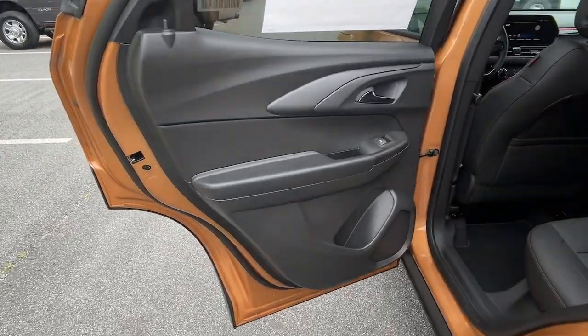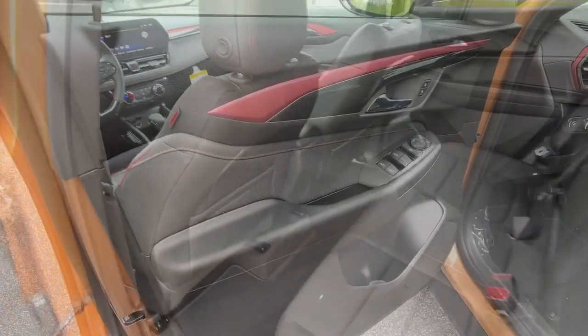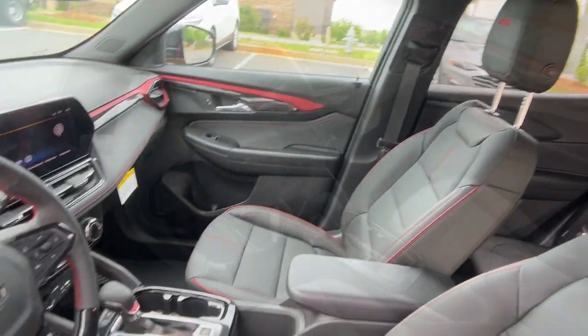The following are some of this vehicle's highlighted options: lane departure warning, turbocharged engine, CVT transmission, rear parking aid, bucket seats, and cross-traffic alert.